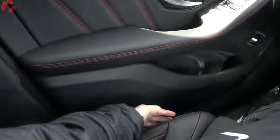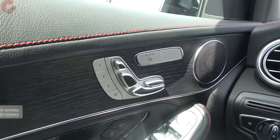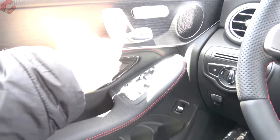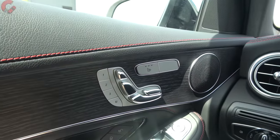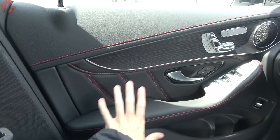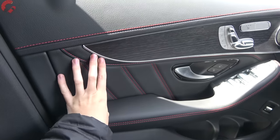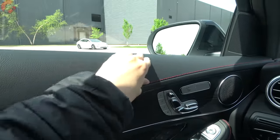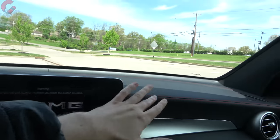Seat controls are located up on the door trim. Standard on the GLC is a very well-adjusted seat — 14 ways of power adjustment including a power thigh extension, a power headrest, standard three-stage heated seats, and standard memory seats. Ventilation is available as an extra-cost option. For material quality, the door trim has wonderful leather with stitching detail and open-pore walnut trim that looks and feels quite nice. There's leatherette across the upper door and upper dashboard on the GLC 43 as well, with stitching details.